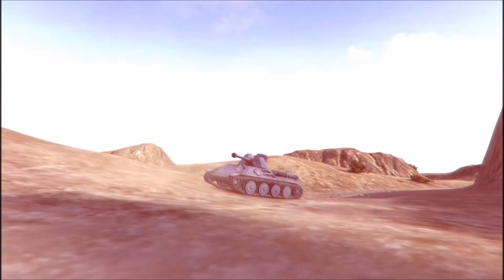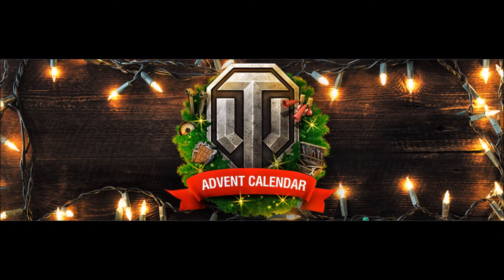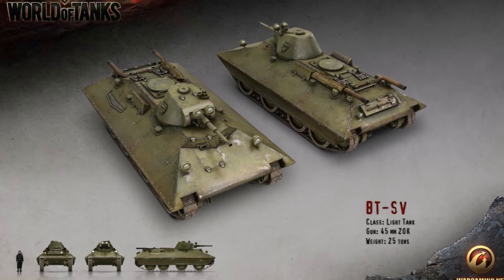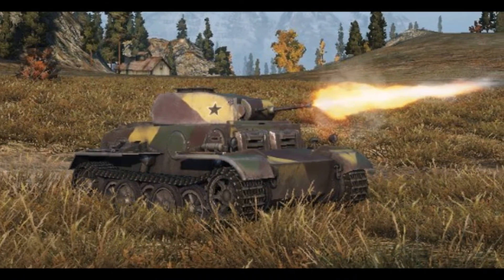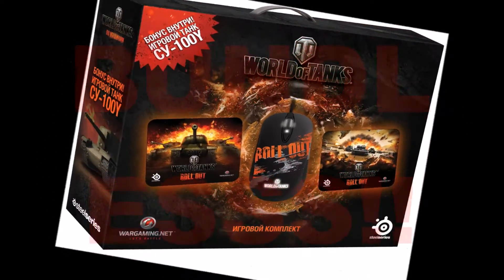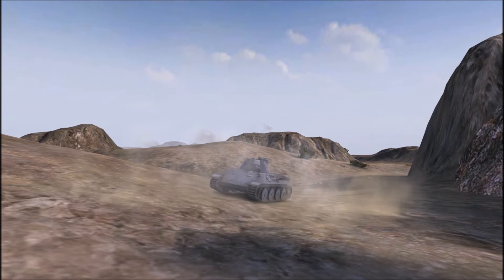Next, a thing you can get in-game but still have to pay for is the Advent Calendar, which brings you a new premium shop bundle every day. So you can spend a fortune there, or just pick one good thing you want. For example, the super rare BT-SV or Panzer 2J were both on sale just a few days ago. The biggest problem is probably that you have to buy these vehicles in bundles, which is a traditional, disturbing World of Tanks logic — but we have to put up with it.